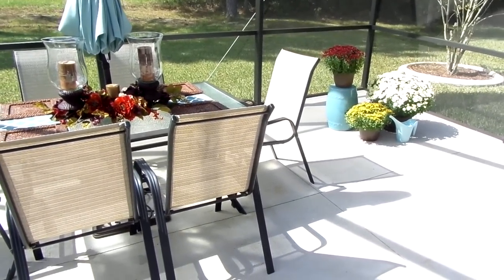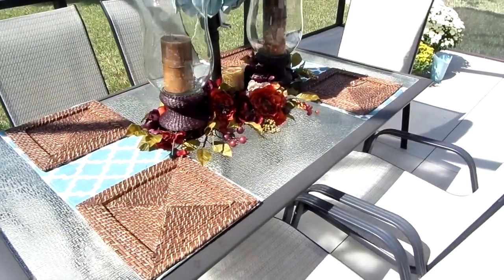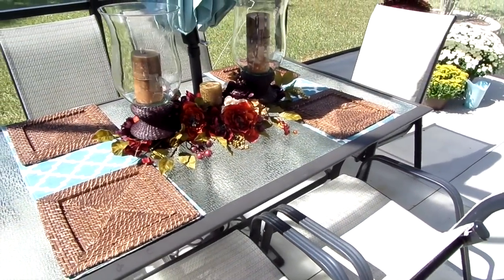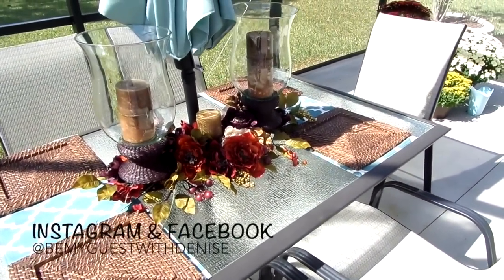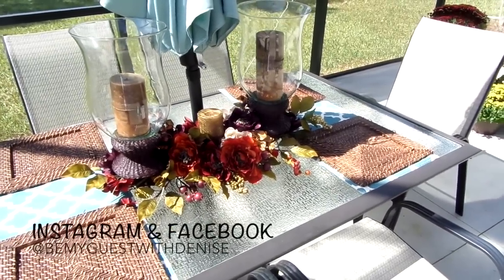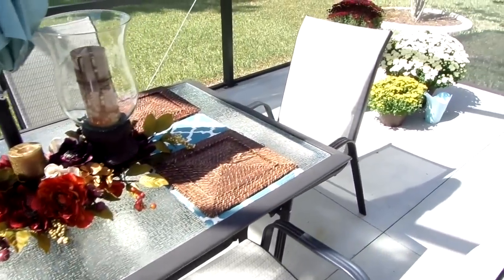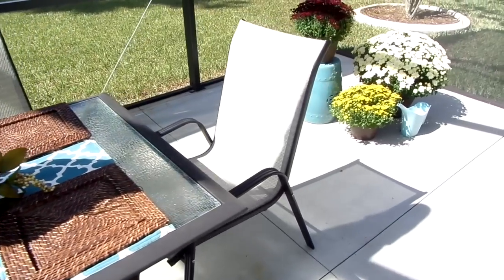On our outdoor dining room table I have a runner that I've had forever — it had stains on it so I just cut it in half. Why not use it outside? The rattan chargers I got from Target about three years ago, and the lanterns I already had. To the right in the corner, I have mums and they are just precious.